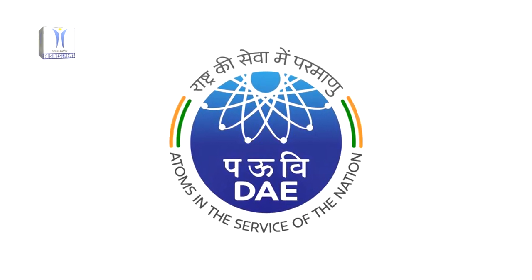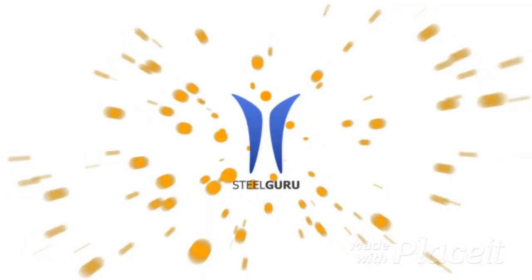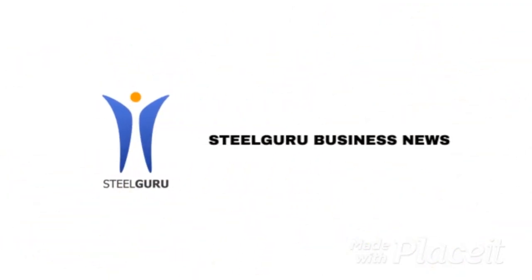The ITER team hoped to achieve first plasma in December 2025.